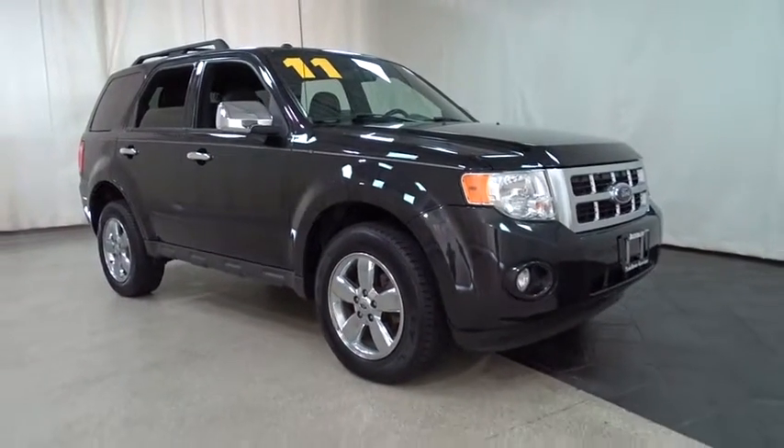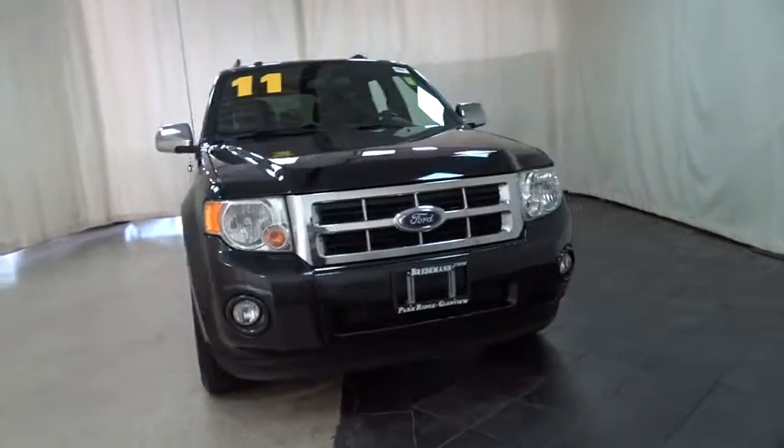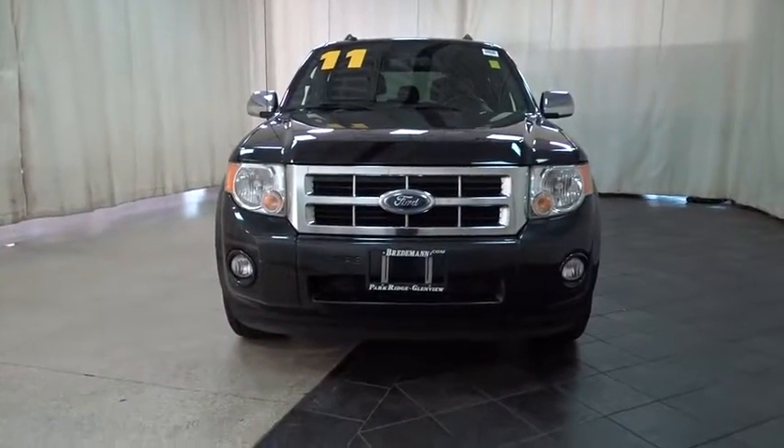2011 Ford Escape. Gas engines flex, tow, zip and go with Ford Escape. This vehicle has less than 95,000 miles.